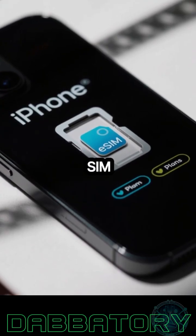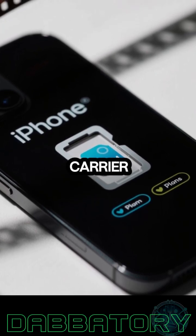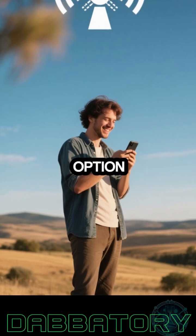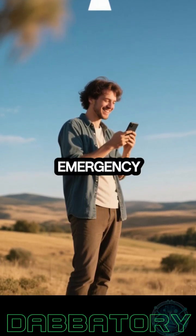iPhone users aren't left out either. The service works via eSIM and can run as a secondary plan on many modern iPhones, even if your main carrier is someone else. That makes it an option for non-T-Mobile users looking for extra coverage in rural or emergency situations.